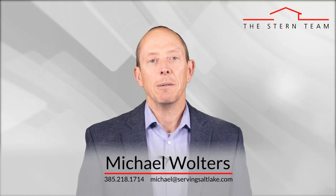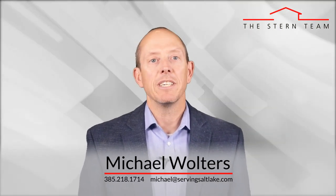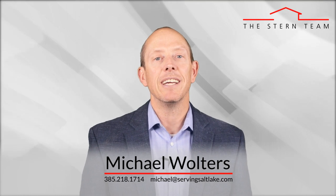Hi, this is Michael Walters with the Stern team at Keller Williams, and my goal is to keep you educated about all things real estate so that you have the ability to make great decisions when it comes to your own home selling, buying, and investing goals. Today we're going to review tasks that sellers tend to overlook before listing their home.